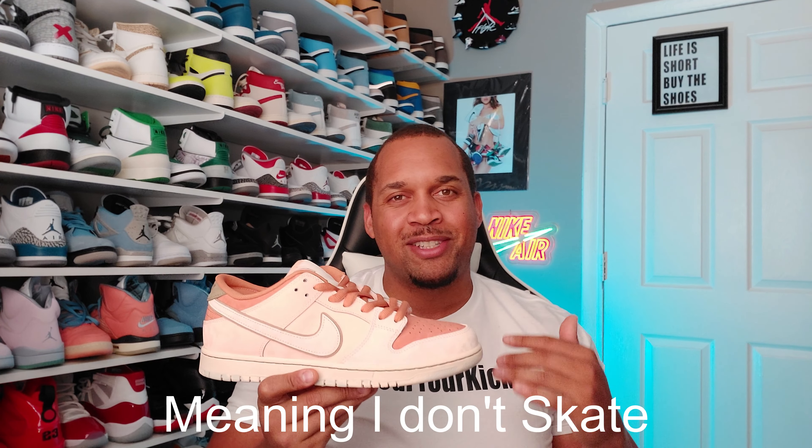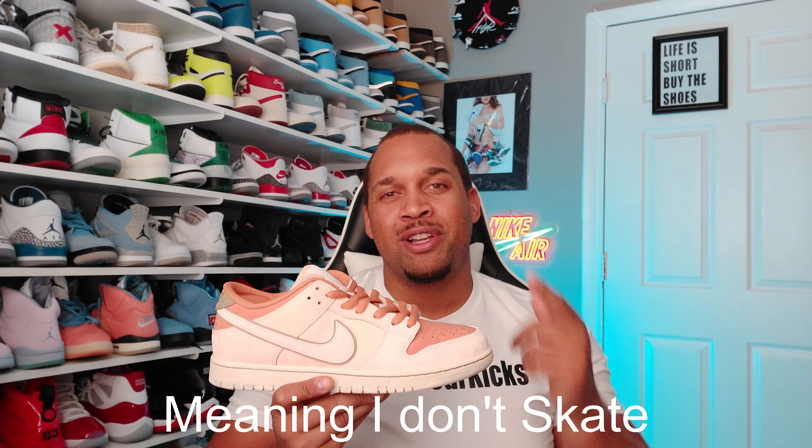Let me know what your overall thoughts are when it comes to the Tresadero Gardens. Are you going to go after them or not? The majority of you probably aren't skaters like myself, but you definitely love the look of this shoe. And if you do go ahead and pick these up, you're going to want to make sure you protect them.